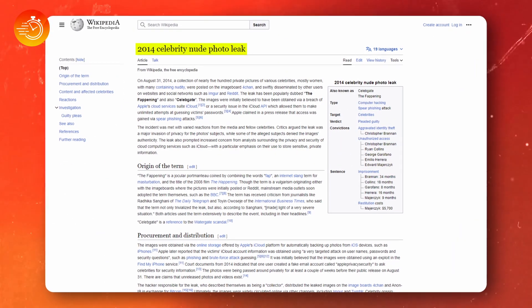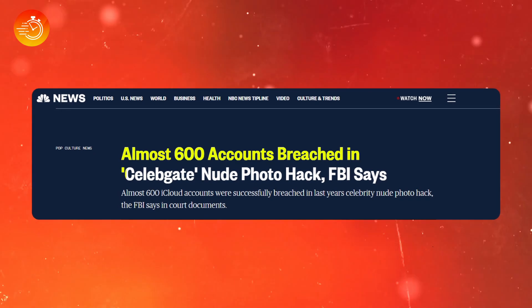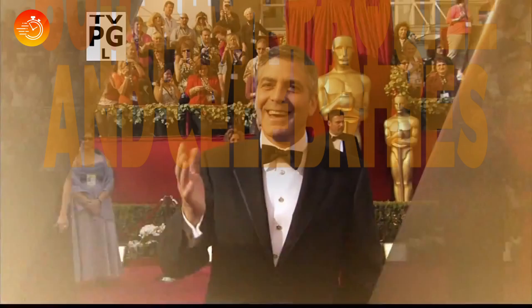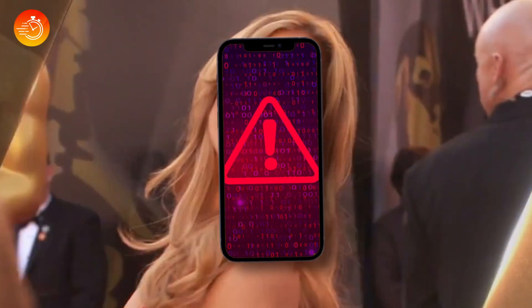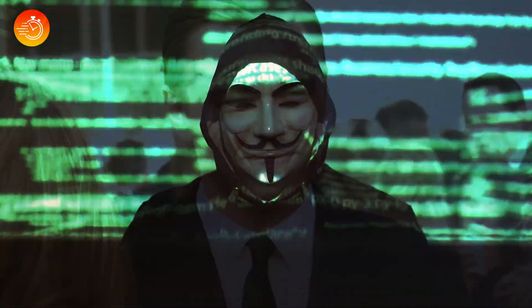In 2014, the infamous CelebGate incident occurred, involving the widespread circulation of private photos of numerous celebrities, including Jennifer Lawrence and Kirsten Dunst, online. In total, approximately 600 high-profile individuals and celebrities fell victim to phone hacking, resulting in the exposure of their personal data to hackers.